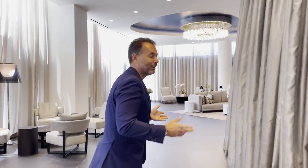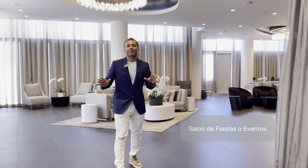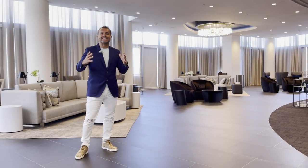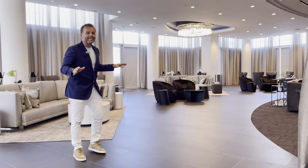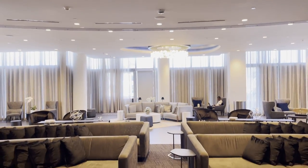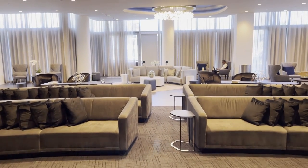¿Y a quién no le gusta una buena rumba, una buena fiesta? Pues estamos entrando al Jam Room, donde no tienes que irte de tu edificio para disfrutar de un buen evento, así sea un cumpleaños, un matrimonio. Tienes todas las facilidades acá: un evento grande para baile, tienes pantallas, equipos de sonido, surround sound. Aquí puedes contratar el mejor DJ, puedes hacer el mejor fiestón y no te tienes que ir de tu edificio.